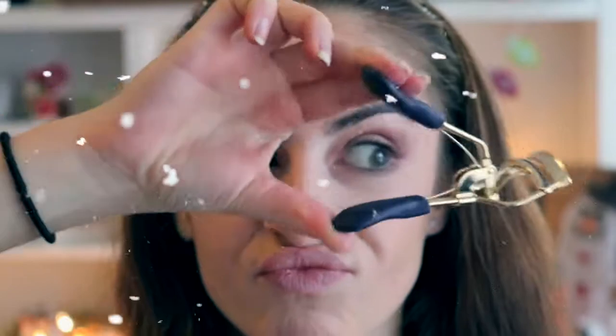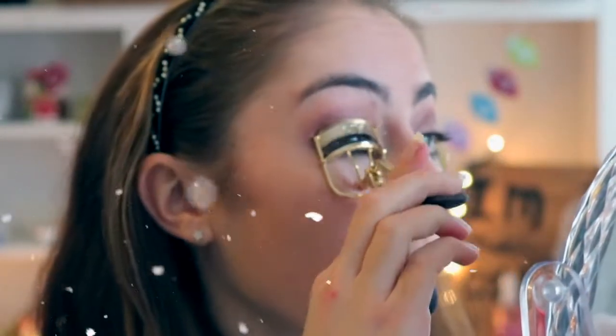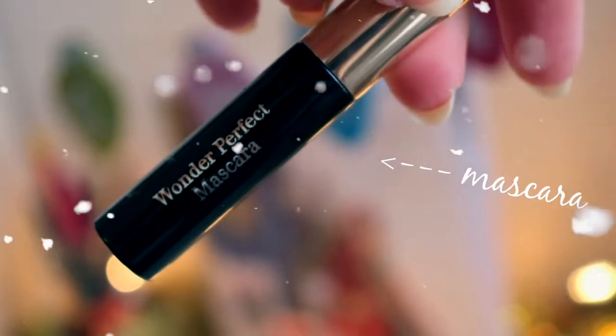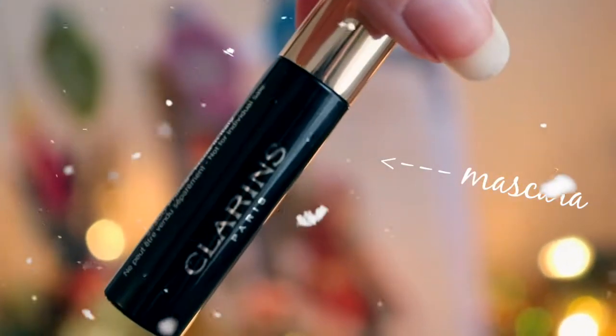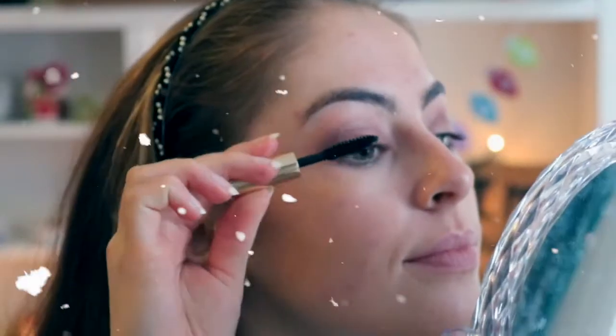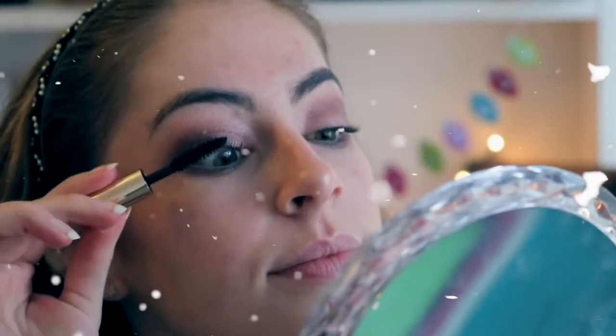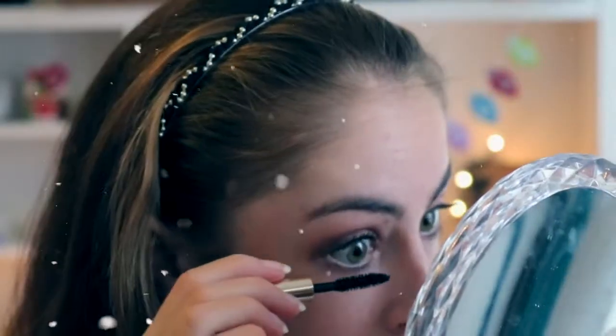Once I've finished my eyeshadows, I move on to eyelash curlers and mascara. These eyelash curlers are from Tarte and I only recently got them but I love them. The mascara I'm using today is the Wonder Mascara by Clarins — I have loads of other mascaras but I just keep going back to this one because it is simply amazing, so I highly recommend it.